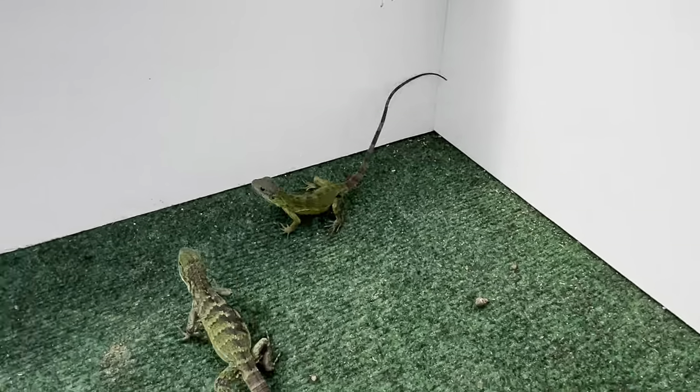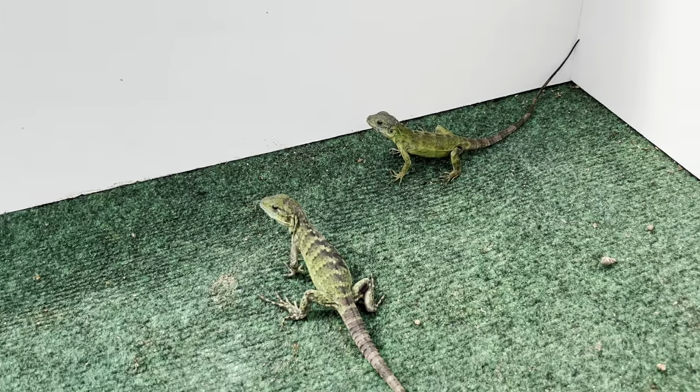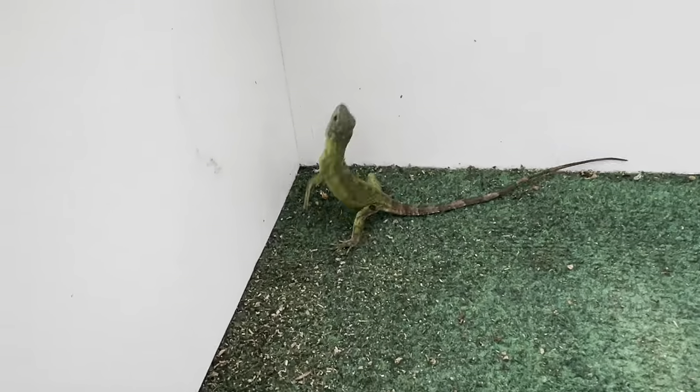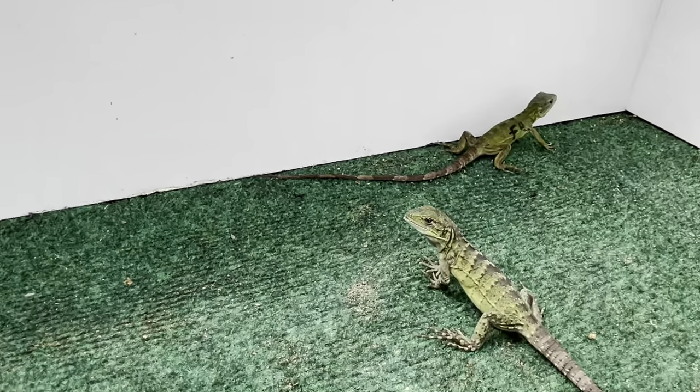Right behind the male we have our female. She's a little feisty — she's very quick. These guys are very skittish because they're so young; they're not used to being handled at all. Look how fast she is! But that's the female. I'm going to go ahead and pick them both up in just a minute.